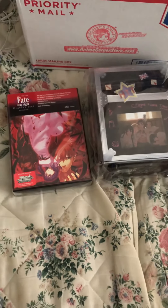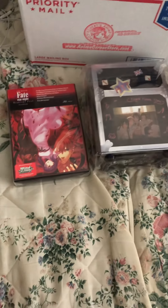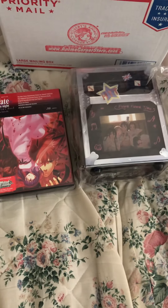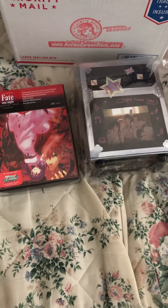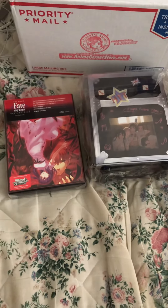And that wraps up the video. The Heavens Feel 2 and Kaon Premium Edition. Let me know which one's your favorite in the comments below. Thank you and have a good day.